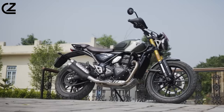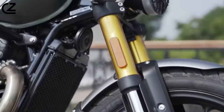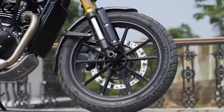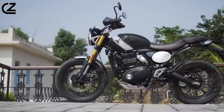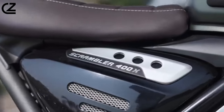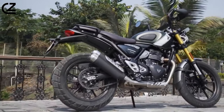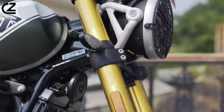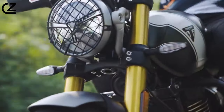Features and Functionality. Beyond its aesthetic appeal and impressive performance, the Scrambler 400 is a treasure trove of features designed to elevate the rider's overall experience. The Digital Instrument Cluster takes center stage, providing a comprehensive display of all essential information, ensuring that the rider remains informed and engaged.